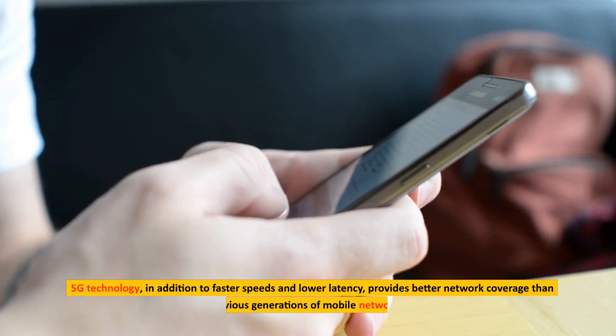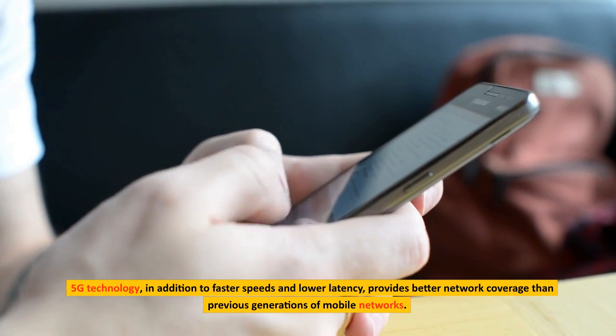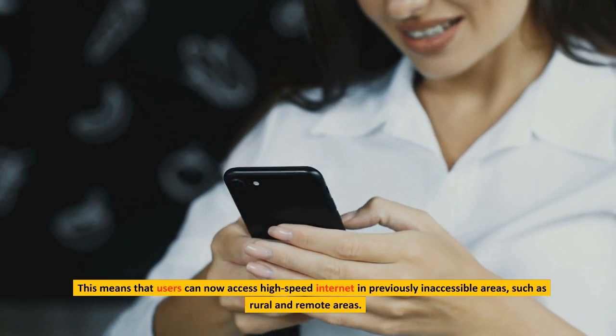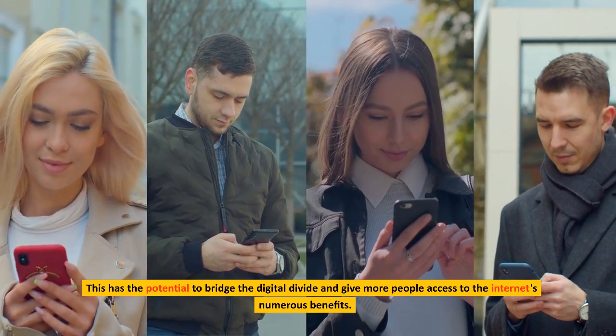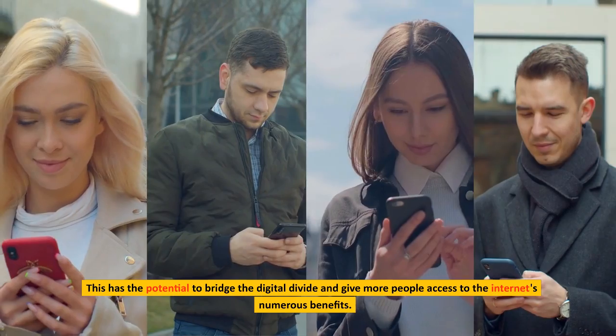5G technology, in addition to faster speeds and lower latency, provides better network coverage than previous generations of mobile networks. This means that users can now access high-speed Internet in previously inaccessible areas, such as rural and remote areas. This has the potential to bridge the digital divide and give more people access to the Internet's numerous benefits.